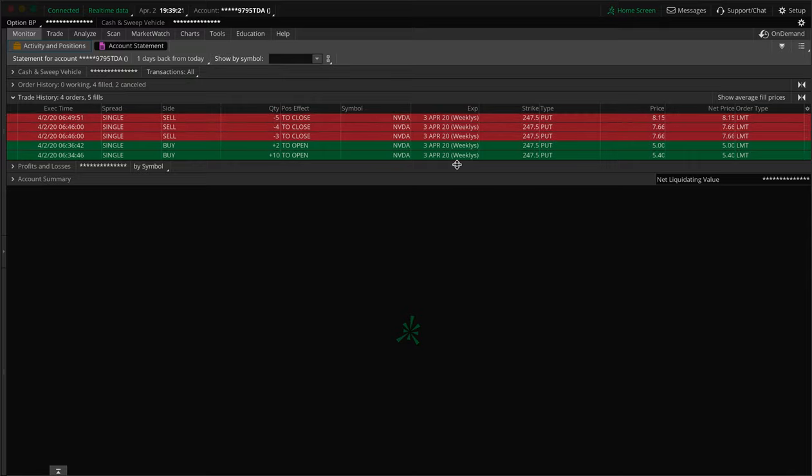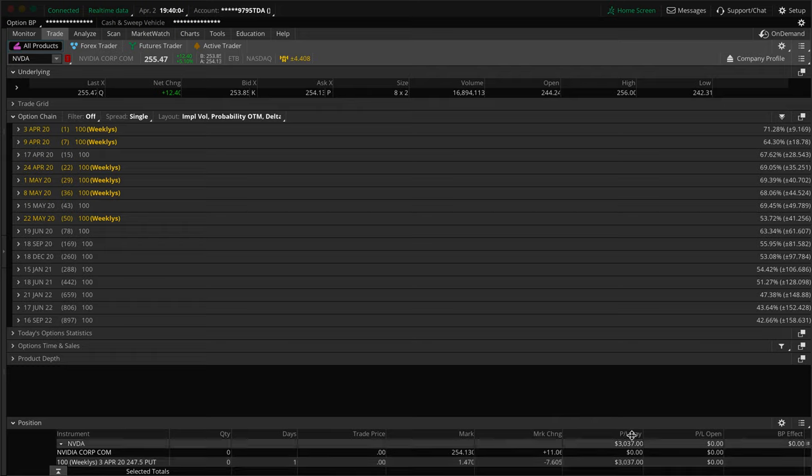Then about three minutes later I sold the last five contracts at 8.15, so $815 times five gives you $4,075. Add the two together: $5,362 plus $4,075 equals $9,437 — that was the total amount we sold for. So like the used car analogy: we bought it for $6,400, sold it 20 minutes later for $9,437, subtract $6,400 from $9,437 and that gives you the $3,037 profit.